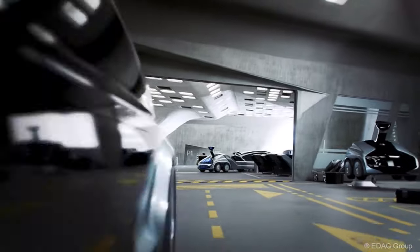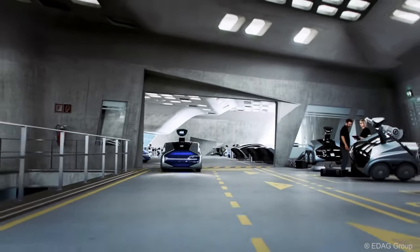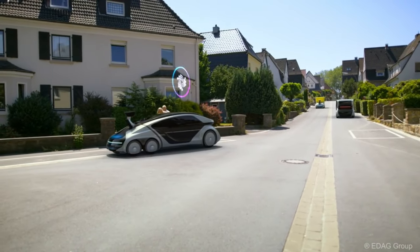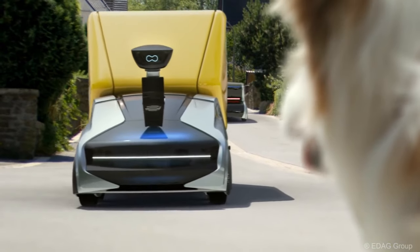The CityBot will soon be put through its paces in a real-life lab setting at Frankfurt, Germany's Deutsche Bank Park, where it will be integrated into a complex ecosystem that operates continuously.